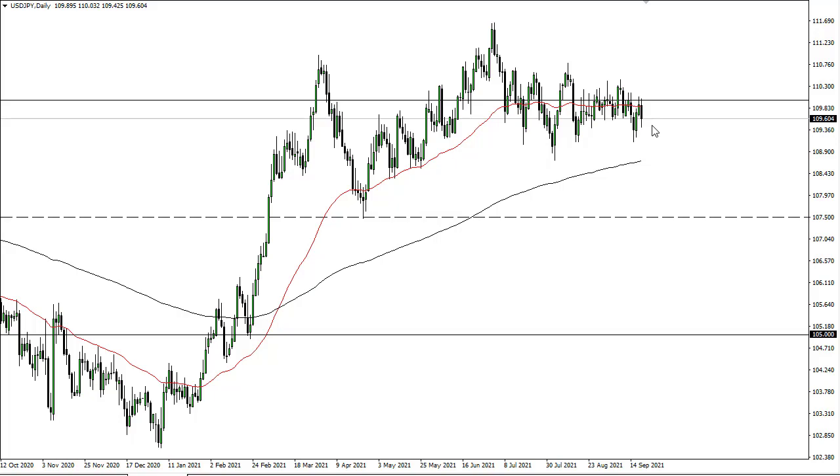It now looks like the market is just hanging between 109 on the bottom and 110.75 on the top. It's been that way for a while now, with the Japanese yen probably being favored in a risk-off environment.